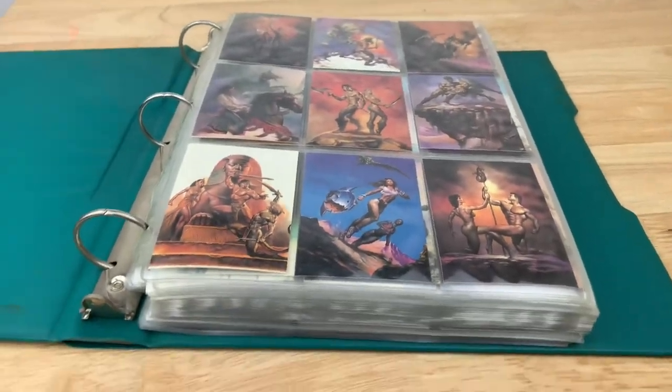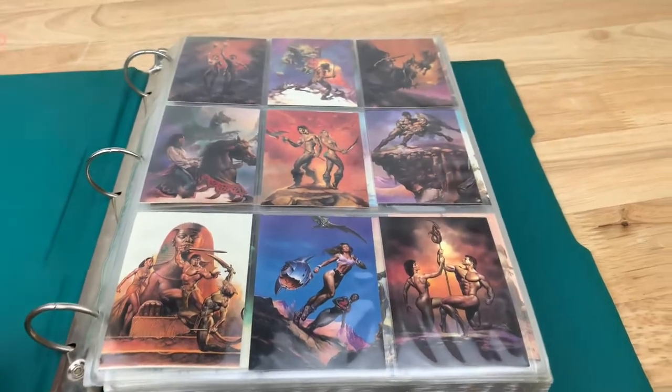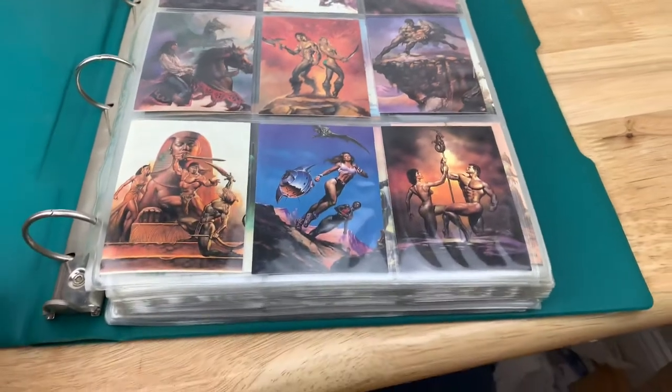This is the lot of Boris Vallejo cards. There are 340 total cards here, and I'm just going to scan over all of the pages so you know exactly what you're getting in this auction.